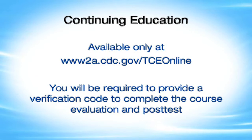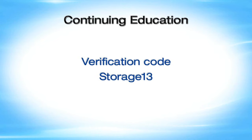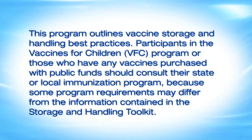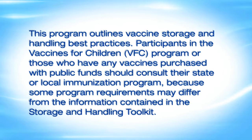For those wishing to obtain continuing education credit, please visit www.2a.cdc.gov/tceonline. You will be required to provide a verification code to complete the course evaluation and post-test. The verification code for this course is STORAGE13 - S-T-O-R-A-G-E-1-3, with no space between the E and the 1. This program outlines vaccine storage and handling best practices. Participants in the Vaccines for Children program or those with vaccines purchased with public funds should consult their state or local immunization program, as some program requirements may differ from the Storage and Handling Toolkit.